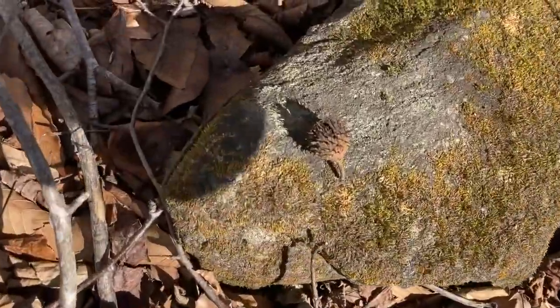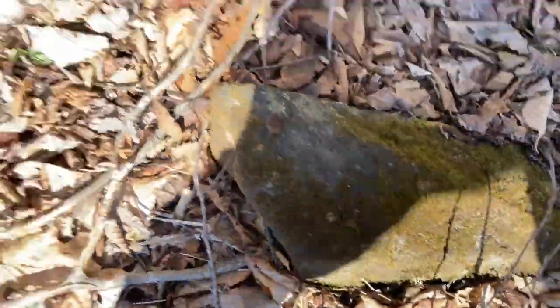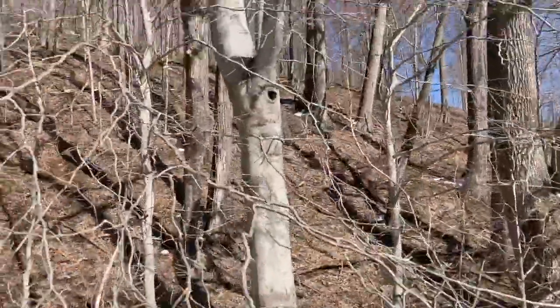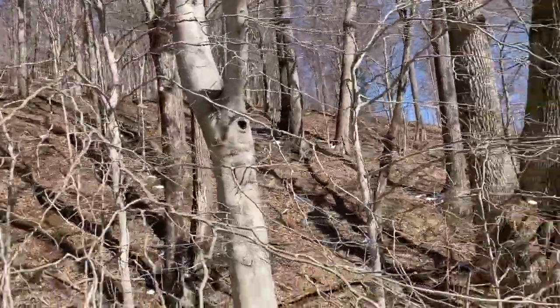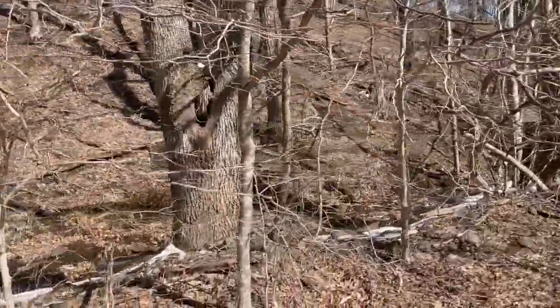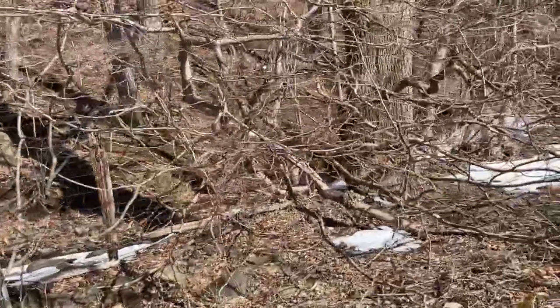There's a beech nut, and there's the beech tree. Look at that smooth bark — I love these trees, so beautiful. They tend to grow kind of close together, like a colony.